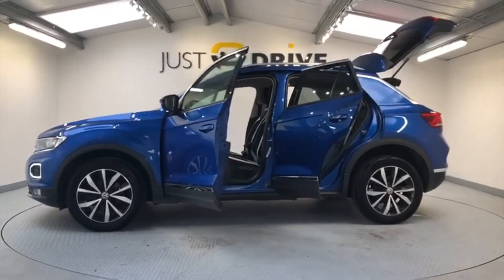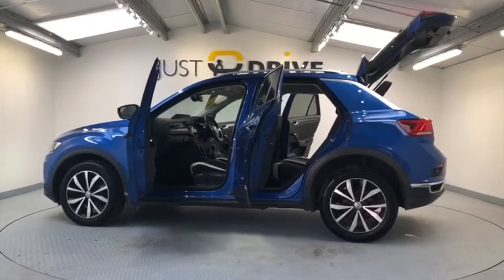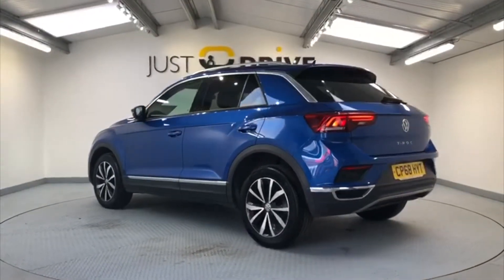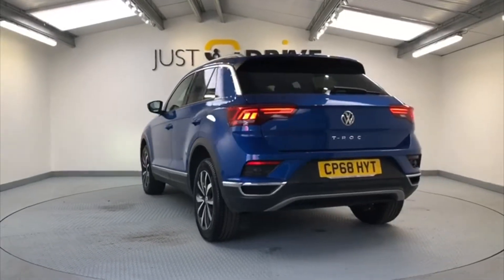It's powered by a 1.0L petrol engine which should achieve around about 54 miles per gallon. The T-Roc has a lovely paint finish called Blue Lagoon Metallic, and the vehicle also comes with 17-inch diamond cut alloy wheels.